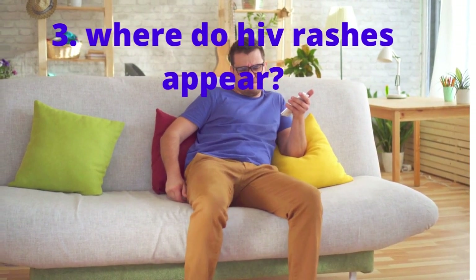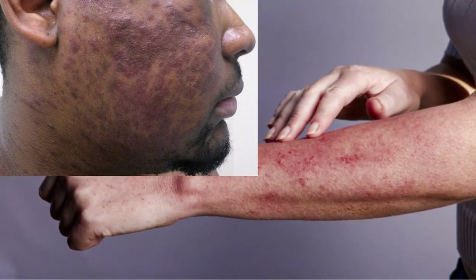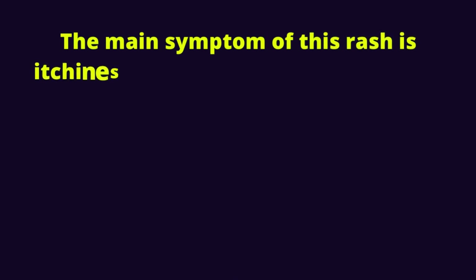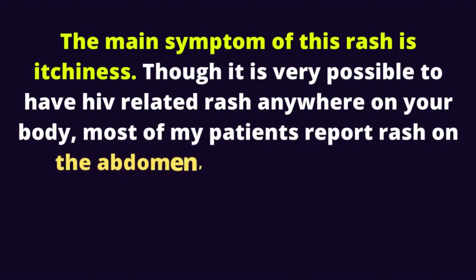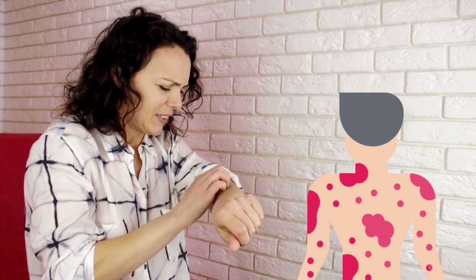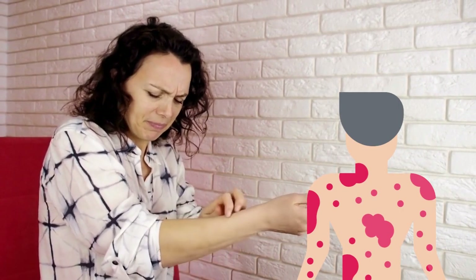Where do HIV rashes appear? HIV rash typically appears as a red, flattened area on the skin that's usually covered with small red or dark bumps depending on your skin color. The main symptom of this rash is itchiness. Though it is very possible to have HIV-related rash anywhere on your body, most patients report rash on the abdomen, arms, face, and legs. In reality, HIV rash randomly appears on any part of your body, but the mentioned body parts carry the highest likelihood.